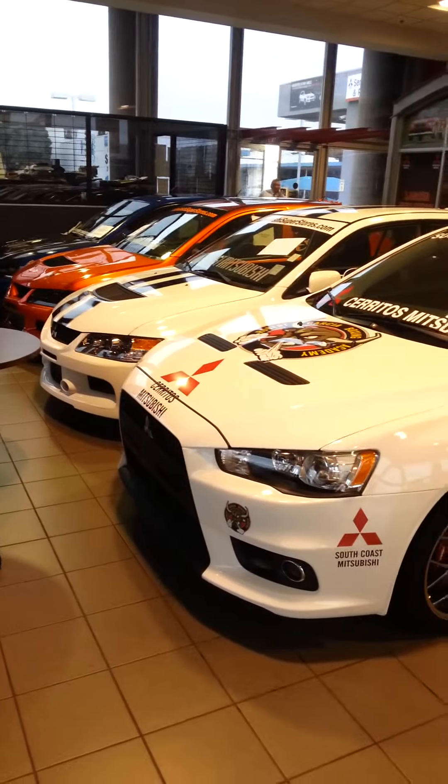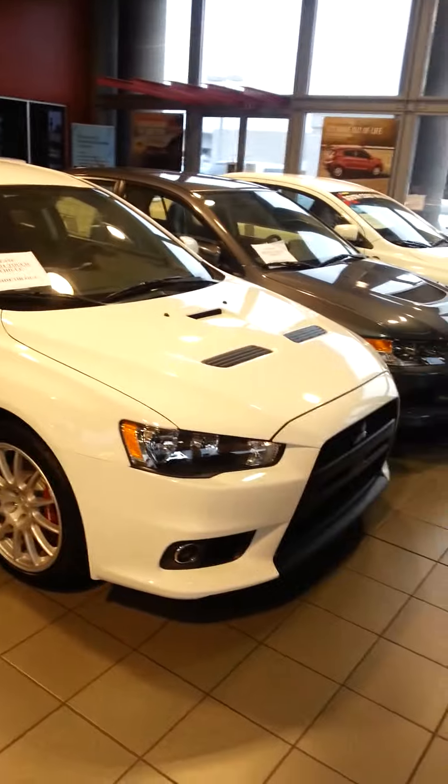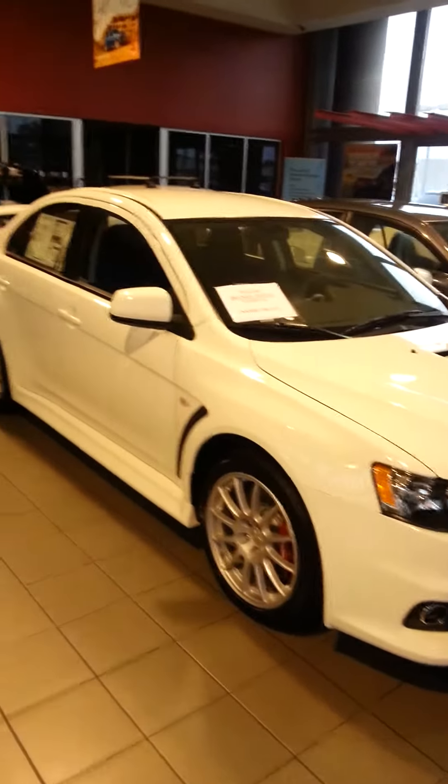So I'm at South Coast Mitsubishi, looking at all these Evos. This is a GSR 2014, one of the few that remain brand new. It's got the Recaros, and it's got the standard in-dash that all the 2014s come with.